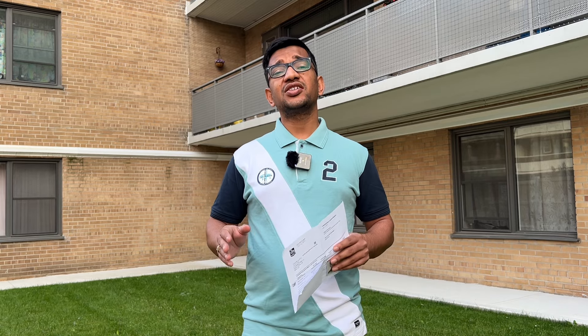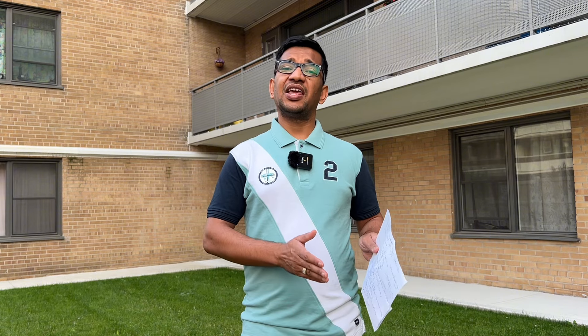IELTS validity is 2 years, so you don't need to wait until the last moment. You can give IELTS 1 year before, or as per your convenience. That way, if your score is low, you have sufficient time to improve your IELTS score.